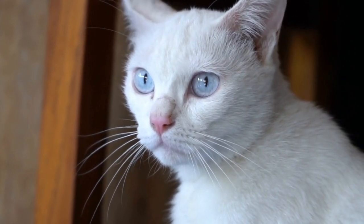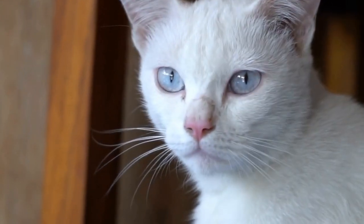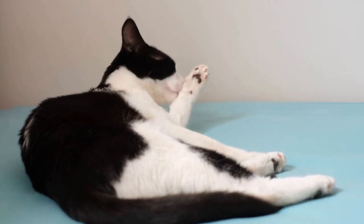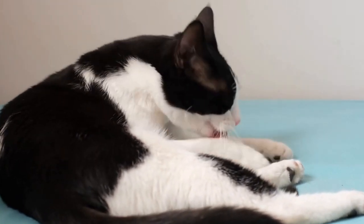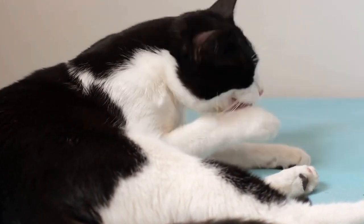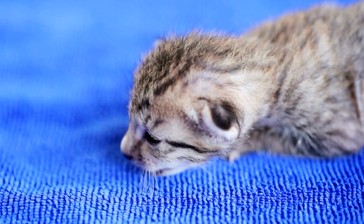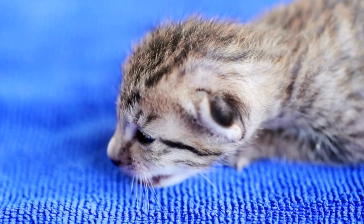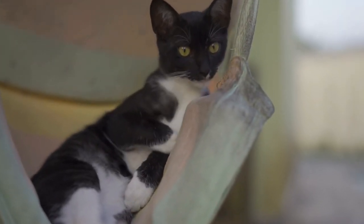In conclusion, preventing a cat from scratching at drapes or curtains requires patience, consistency, and understanding. By providing appropriate scratching posts, making the window treatments less appealing, regular nail trimming, using cat repellents, providing enrichment and playtime, creating no-access zones, and seeking professional help if needed, you can successfully train your cat to avoid scratching the drapes or curtains. Remember, positive reinforcement such as treats and praise can go a long way in reinforcing good behavior. With time and effort, you can create a peaceful coexistence between your cat and your window treatments.